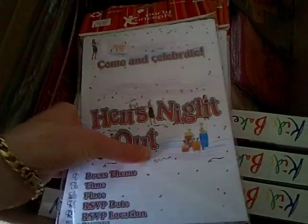This isn't from that website — I got these at an op shop for 50 cents a packet. They're just invitations: bridal shower, baby shower. And they've been selling quite well too.